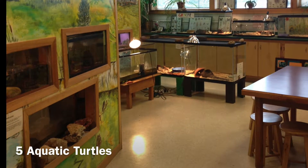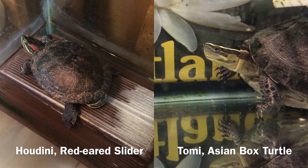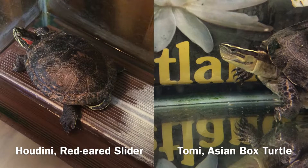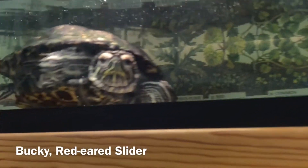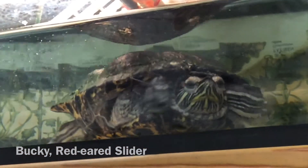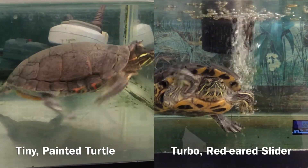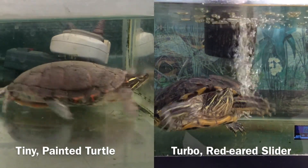We have five different aquatic turtles at the EB Shurts Center. We have Houdini, who is a red-eared slider; Tommy, she's an Asian box turtle; Bucky, he's another red-eared slider; and then we have Tiny, who is our only painted turtle; and Turbo, who is our largest red-eared slider.